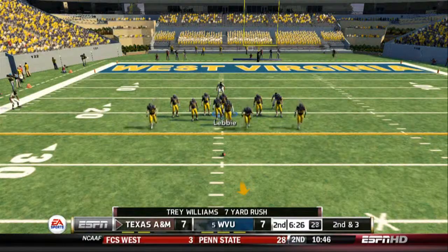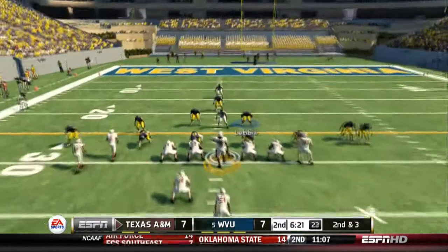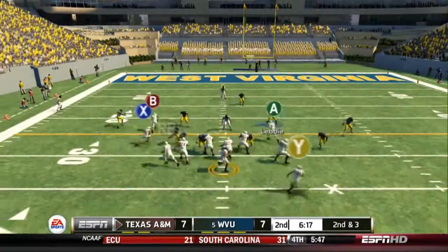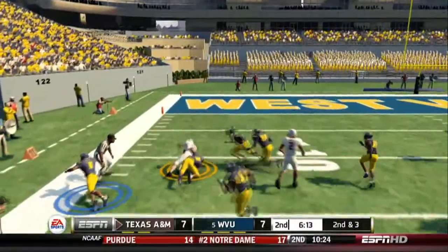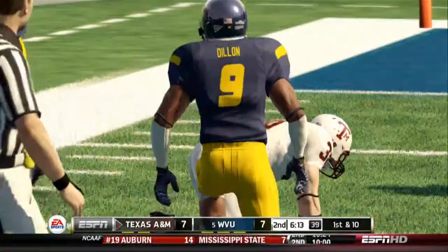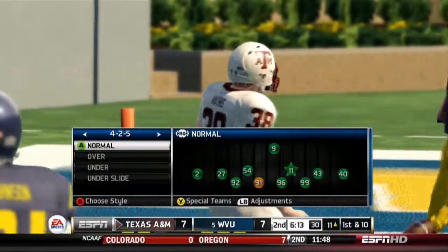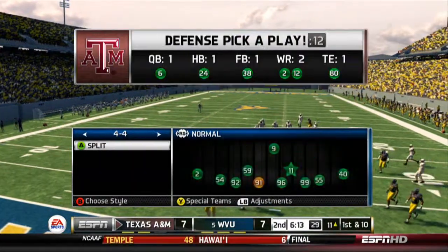They need about three yards to get the first here on second down. Fires quickly to the fullback. He's at the 20 and he hits him hard at the 11. Fullbacks do a lot of dirty work throughout a game, so it's nice to call their number once in a while and let them make something happen. He made a nice catch there for a solid gain.